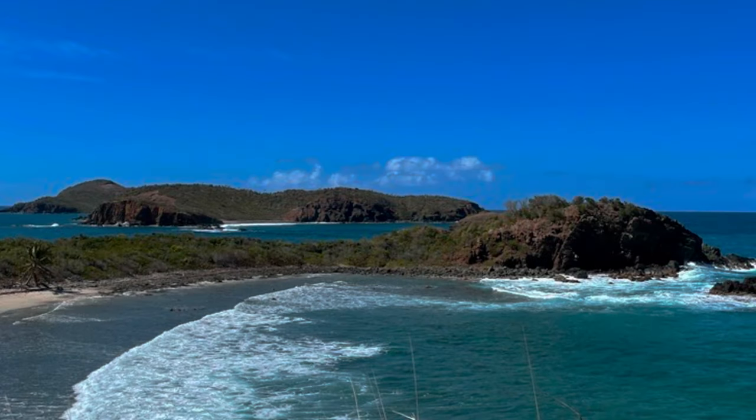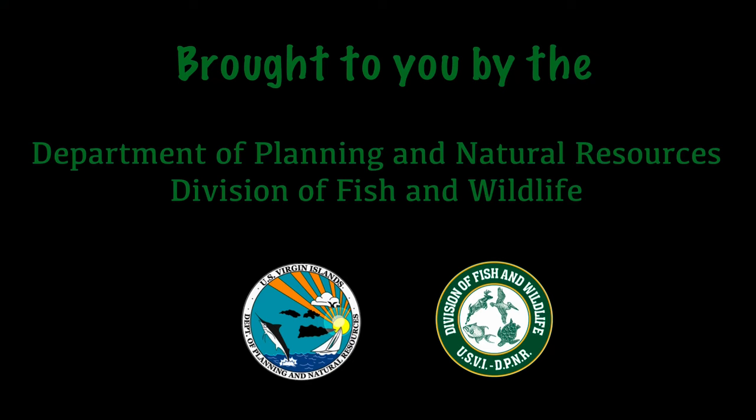Whether on land or under water, we work to protect the fish and wildlife of the Virgin Islands.